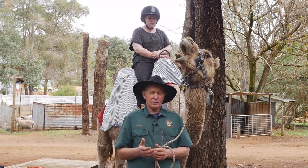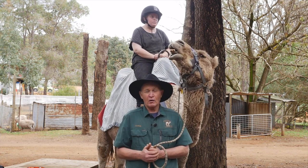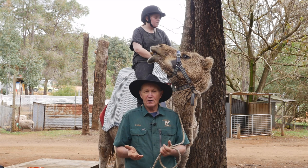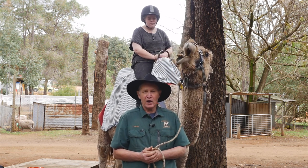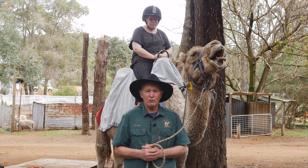The camels here at Kalamunda Camel Farm vary in age from newborns right through to retirees — as much as 30 to 40 years of age, through to newborns about a year old.